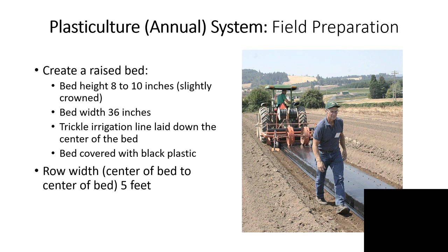In contrast to the matted row system is the plastic culture system, also called the annual system. Instead of planting in the spring, we plant in the fall, using the summer leading up to that fall for site preparation. We till the field and create a raised bed about 8 to 10 inches in height, slightly crowned so that it sheds water, about 36 inches wide at its base. On top of the bed we lay down trickle irrigation in the center, then cover the bed with black plastic.